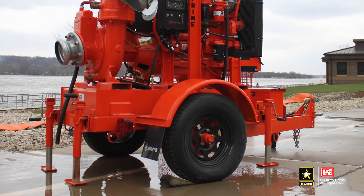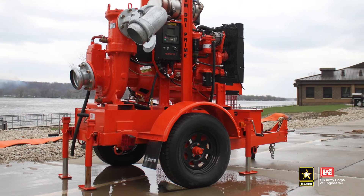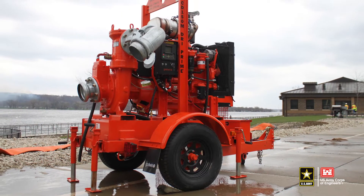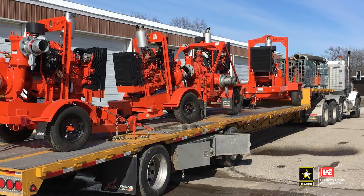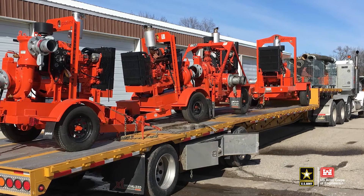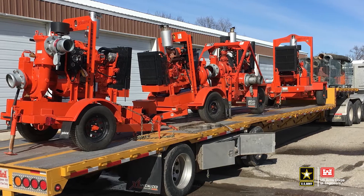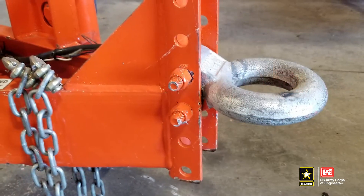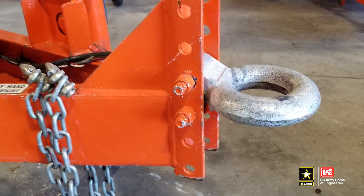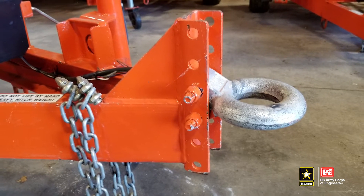Each 6 and 8 inch pump is housed on a small trailer. However, this trailer is not designed for over-the-road transport and cannot be used at highway speeds. A secondary trailer, with capacity for 3,250 pounds for the 6 inch and 5,250 pounds for the 8 inch, must be used to transport the pumps long distances. The small trailer, which has a 3 inch adjustable pintle hitch, can be used to maneuver the pumps into position once on site.